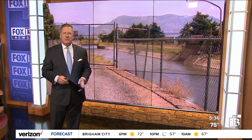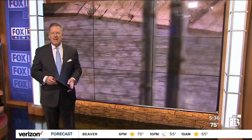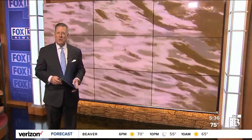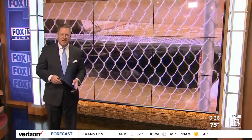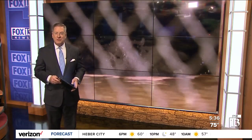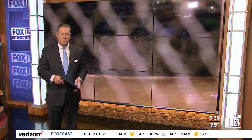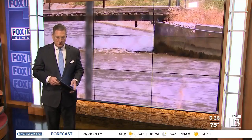Some Roy residents have noticed a change in the water pressure to their sprinklers and a fishy smell in the water. It may be attributed to clam shrimp getting caught in their secondary water filters. One Roy resident took Fox 13 News reporter Darian De Brule through his process of getting rid of the little crustaceans.